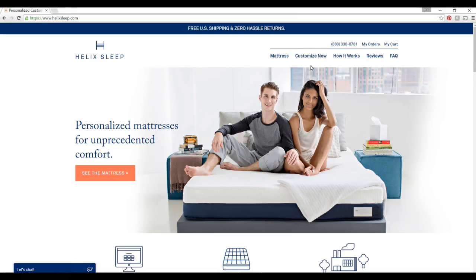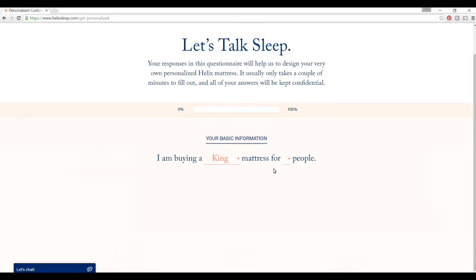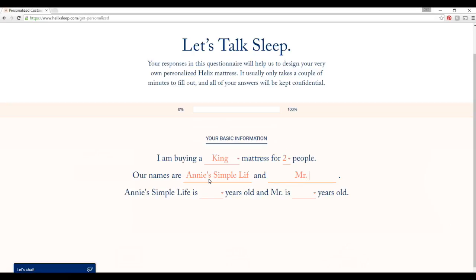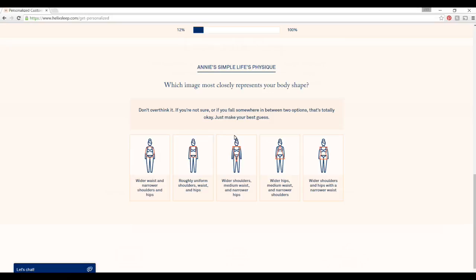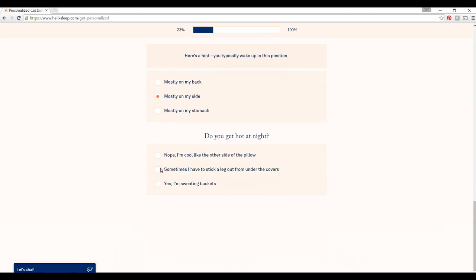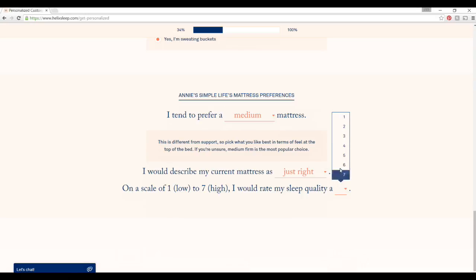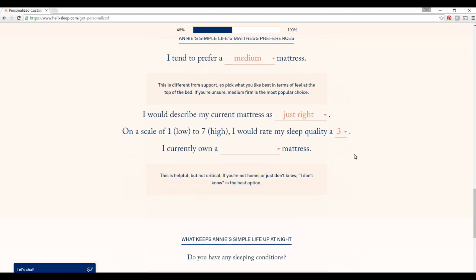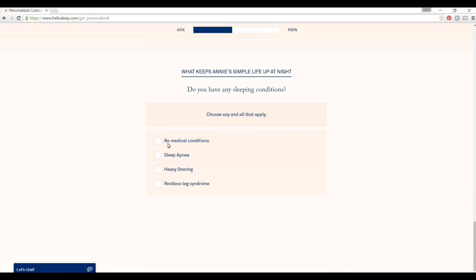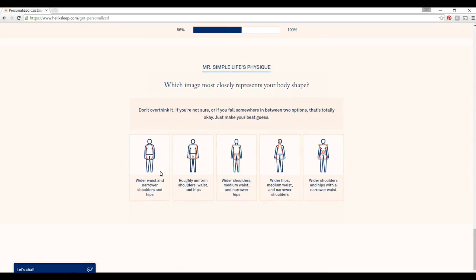So you really got to check this thing out. Here is the Helix Sleep website — this is where all the magic happens. You hit the Customize Now button at the top, and you tell it what size mattress you want, how many people will be sleeping on it, what your names, age, weight, and height are. If you want a blended mattress — like a compromise if two people are sleeping in the bed — or a dual-sided mattress where each person has their specific side. You just go through and answer the questions. It's so user-friendly and pretty intuitive.